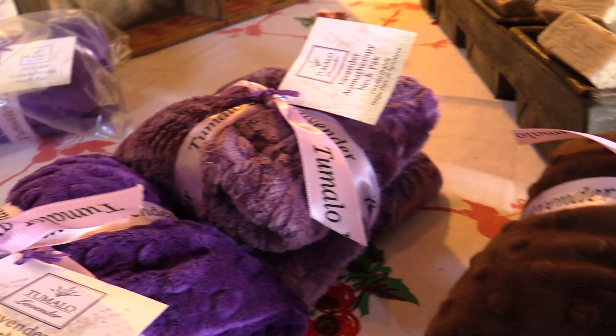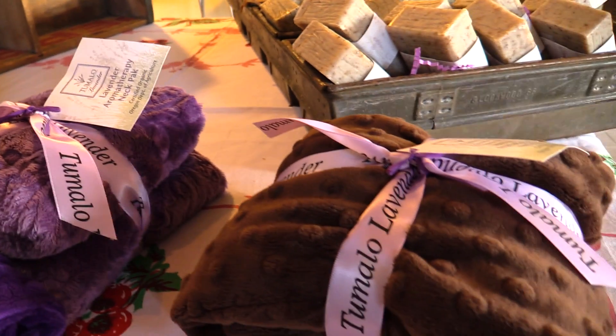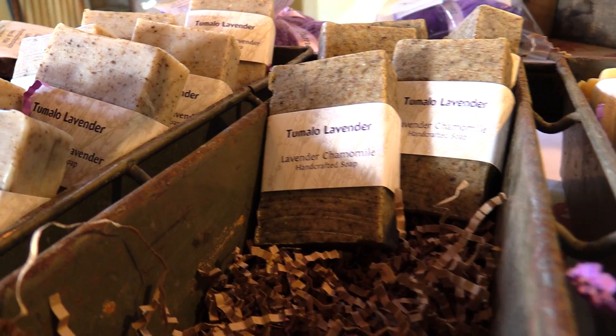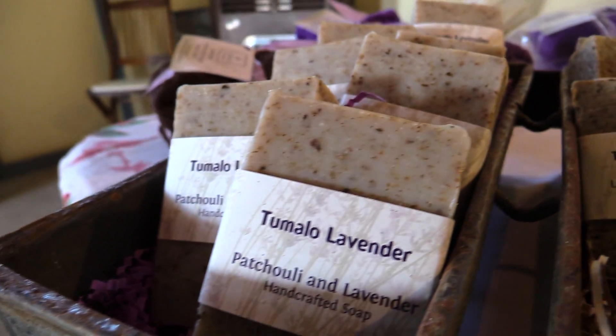Tumalo Lavender now ships its plants and the many products made from them across the nation through direct order from nurseries and over the internet through its website.